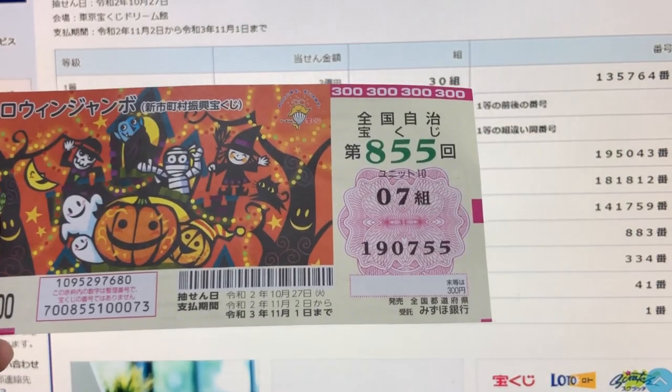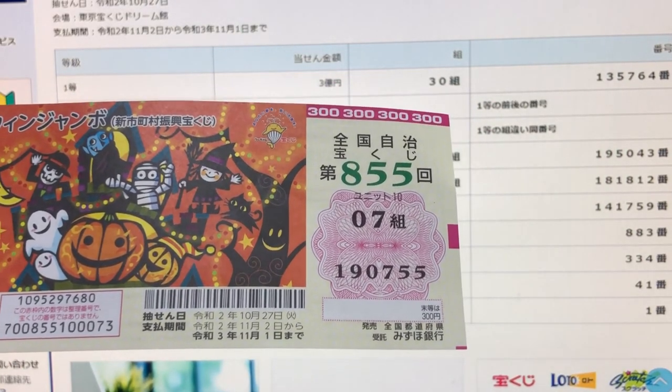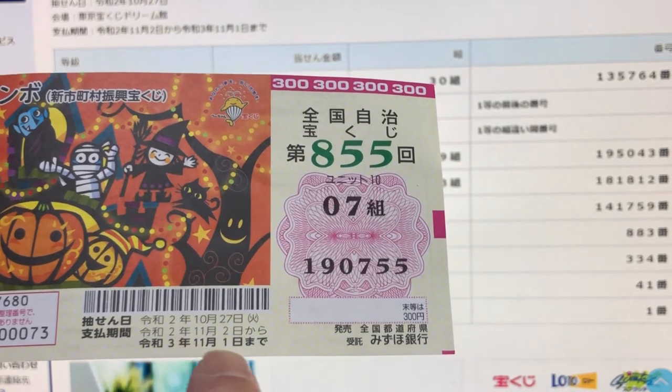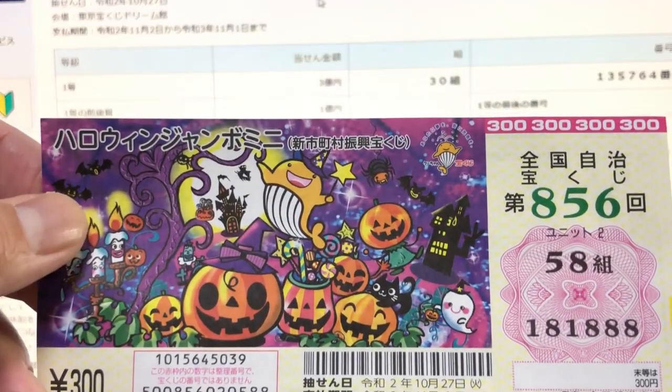Darn it! Oh, by the way, they're going to start paying out from November 2nd until November 1st, 2021. It tells you here. Okay, let's check Halloween Jumbo Mini.